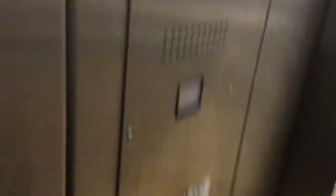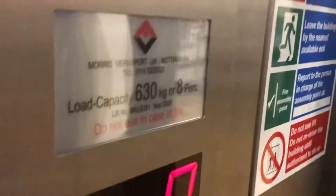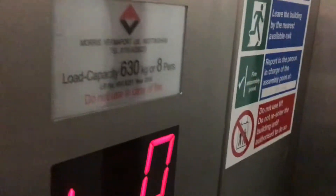It's a Morris Vernerport lift. Capacity: 630 kilos, 8 persons, built in 2000.